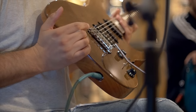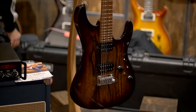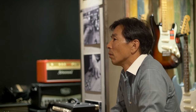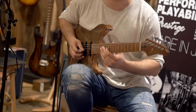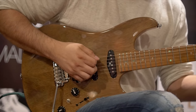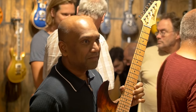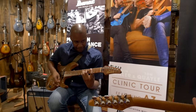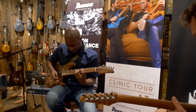This is the Ibanez TQM1. It's based on the AZ range, which is brand new for 2018 — they were launched at NAMM this year. This particular guitar features a monkey pod top, which is similar to Koa. It's a Far Eastern exotic wood, and they're all completely unique. Every single TQM1 has got a unique top on it.